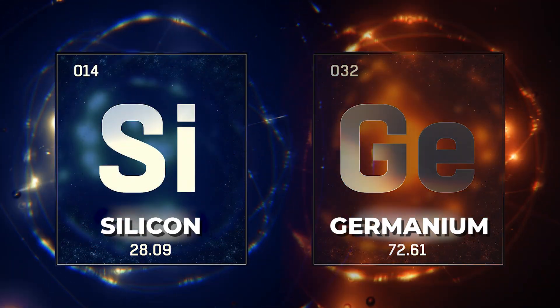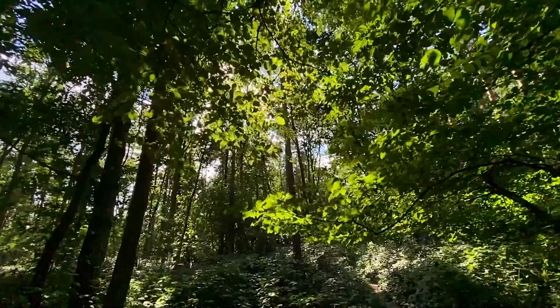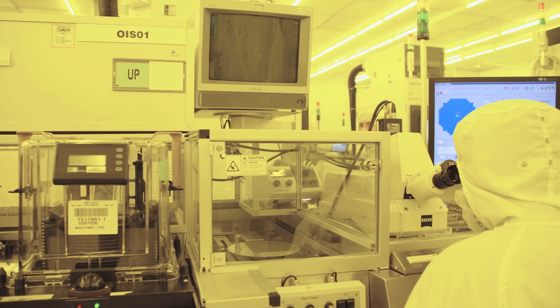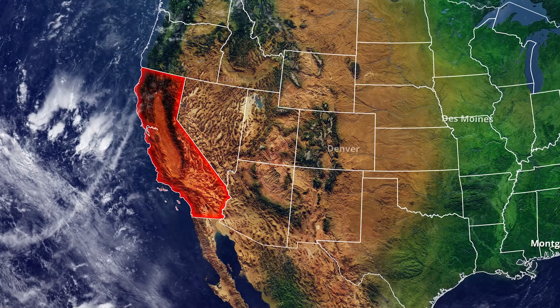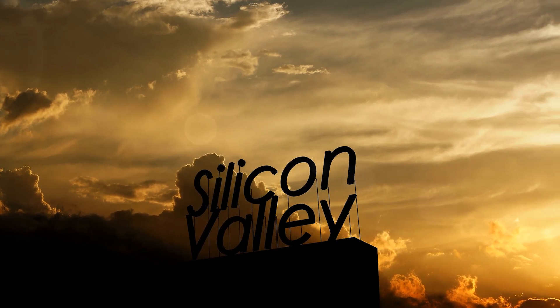The main semiconductors are silicon and germanium. The electronics industry leans heavily on silicon because it can withstand high temperatures and because it's easier to come by in nature, being as plentiful as grains of sand — and it's literally extracted from certain types of sand. This element is so crucial in semiconductor chip production that the region in California home to the world's leading tech companies is aptly named Silicon Valley.